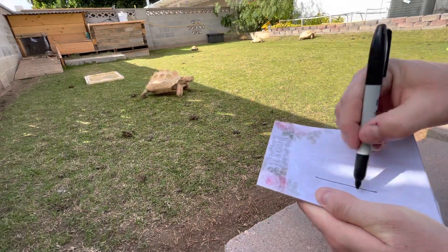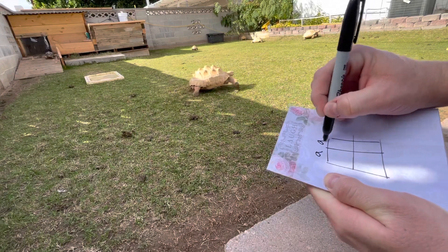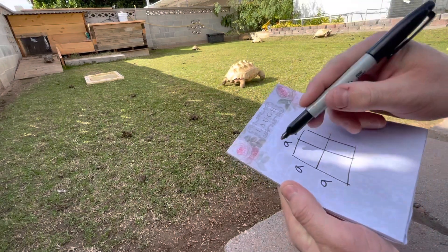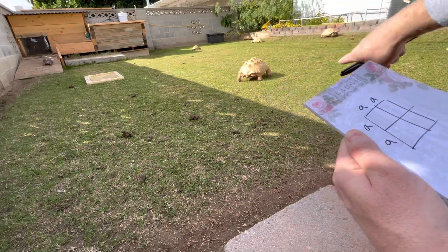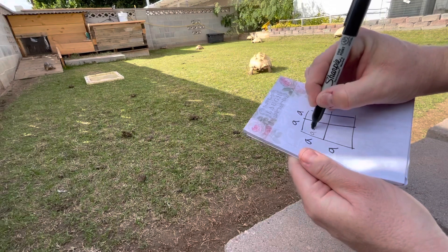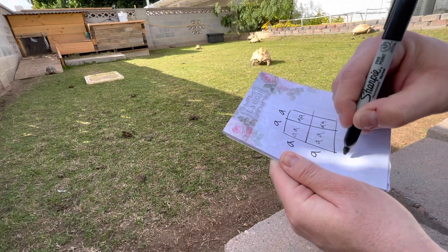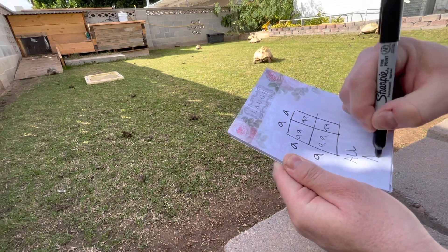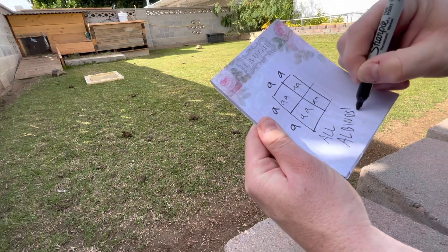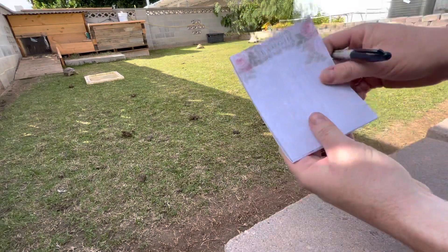Let's go through a couple of scenarios. First: albino by albino — albino breeds an albino. You get little a, little a across the board. That means 100% albinos. Easy enough, right?